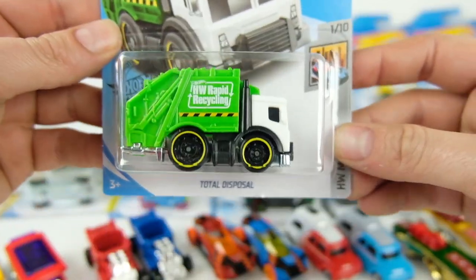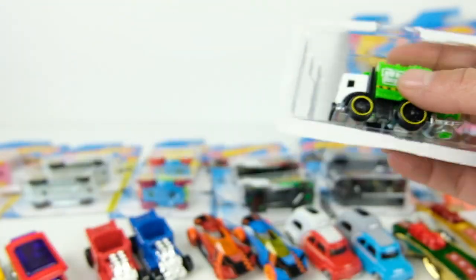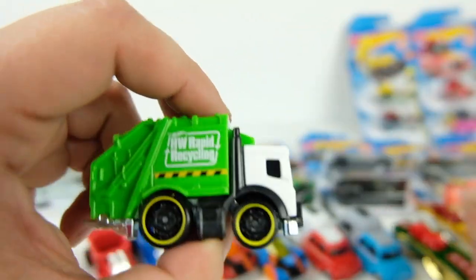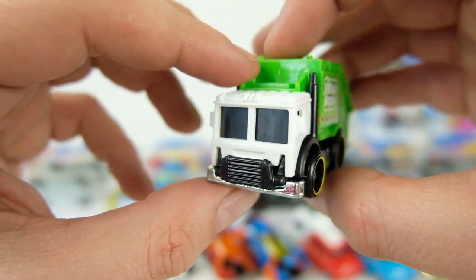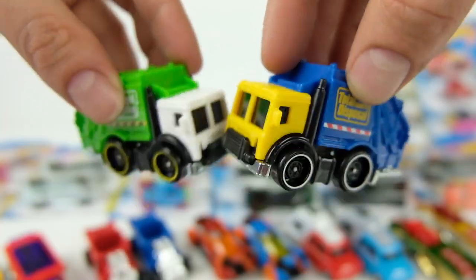The recolor is called Hot Wheels Rapid Recycling — same green color as a recycling truck like Rumpke. It still has the Rapid Recycling logo and the same front-mount intercooler. This thing looks ready to race even though it's a trash truck. I absolutely love this casting — the Total Disposal — and I hope they make a lot of recolors because I will buy every single one.